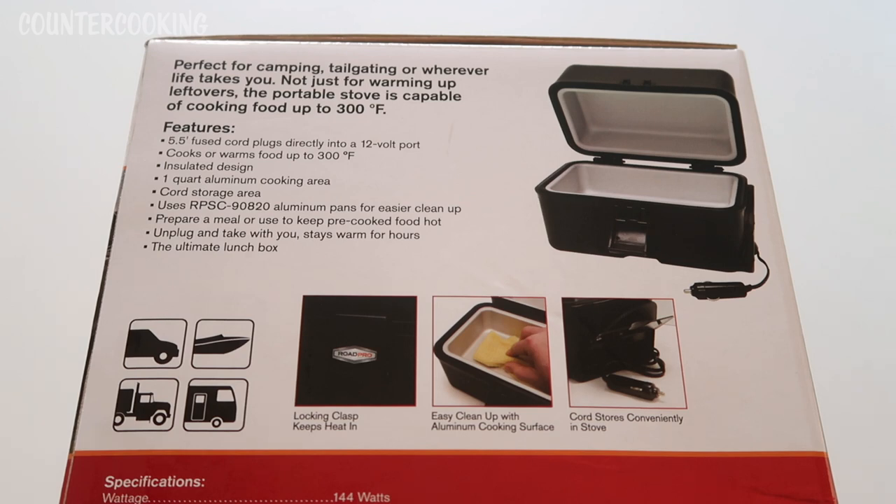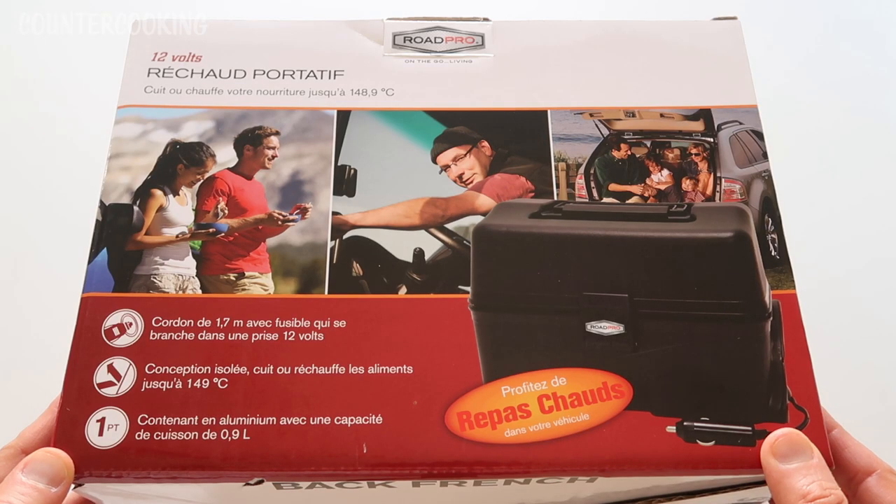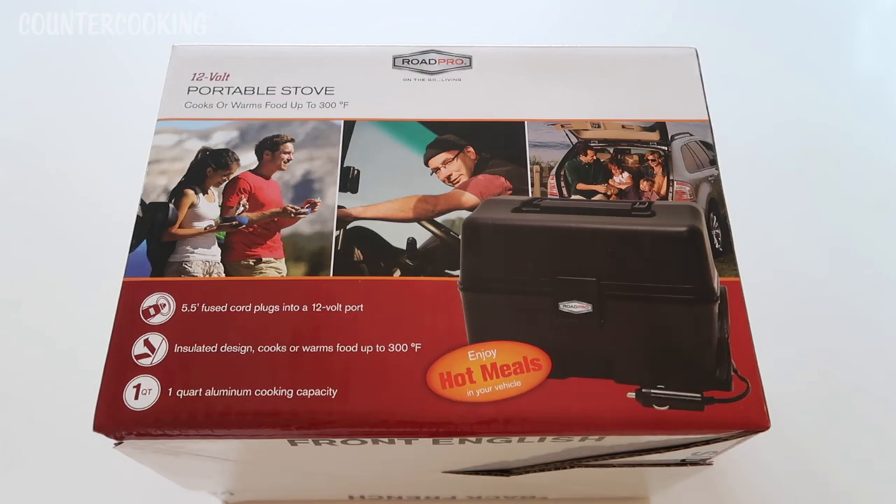Whenever I've tried to describe this to anyone, I kept saying it looks like an old-fashioned lunchbox but it's really like a mini oven. The wattage is 144 watts, the fuse is 15 amps, cord length 5.5 feet, capacity 1 quart, current draw 12 amps. The box includes the portable stove with 12-volt power cord and owner's guide. The other side appears to be in French, so that's all the information on the outside of the packaging.